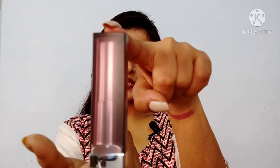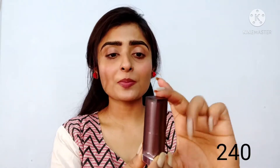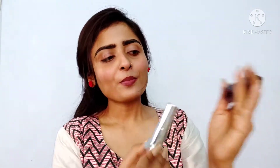The first lipstick is Maybelline New York Touch of Spice, shade number 660. This is very beautiful. Let's talk about the outer packaging — its outer packaging is super classy, I feel very pretty. It has a matte finish and a silverish color that looks very good. And when you close it, it looks very good too.